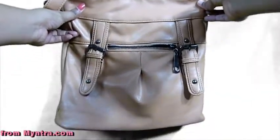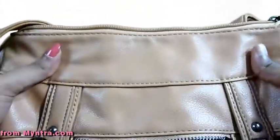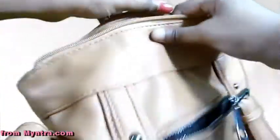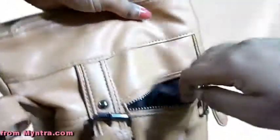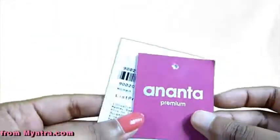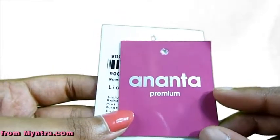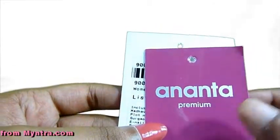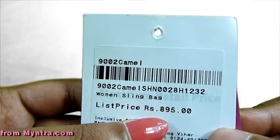From Myntra, got this wing bag in a caramel color. It is faux leather. I like that the strap can be adjusted and it has many compartments — a small zip, a zip in the front, and some holders. This is from the brand Ananta; I stumbled upon this brand while browsing the website. They deal with all non-real leather handbags. This costs 895 rupees.